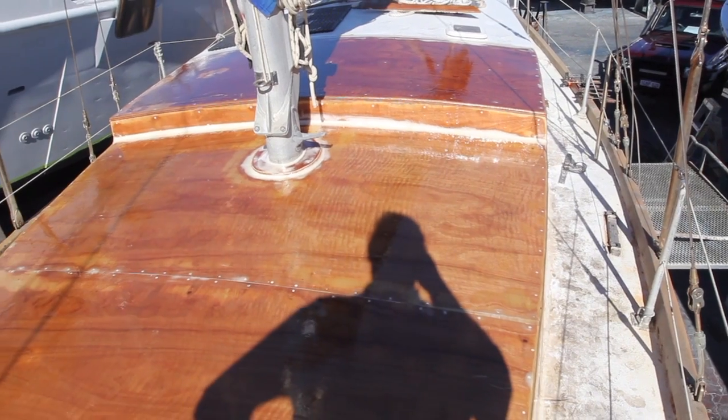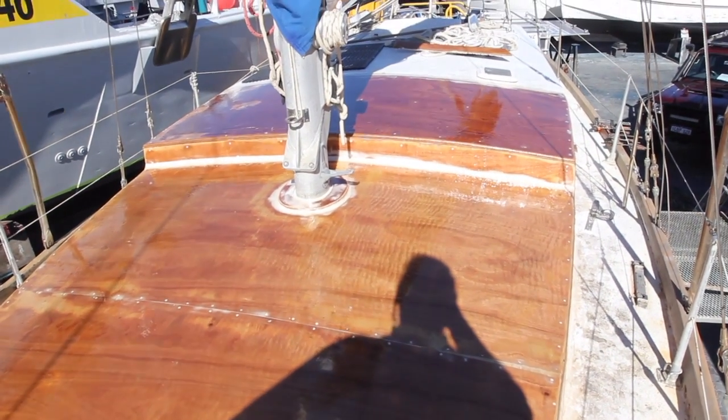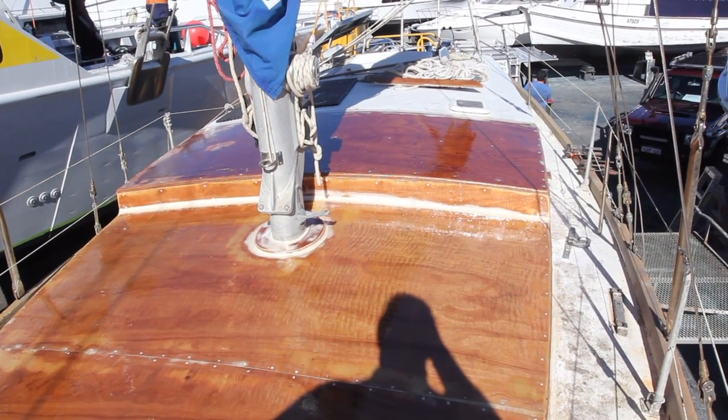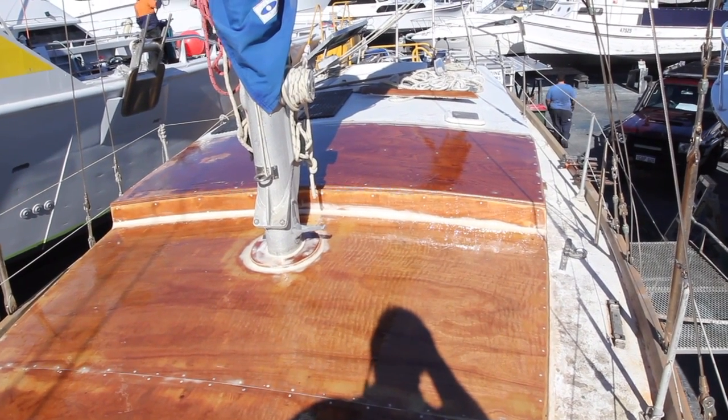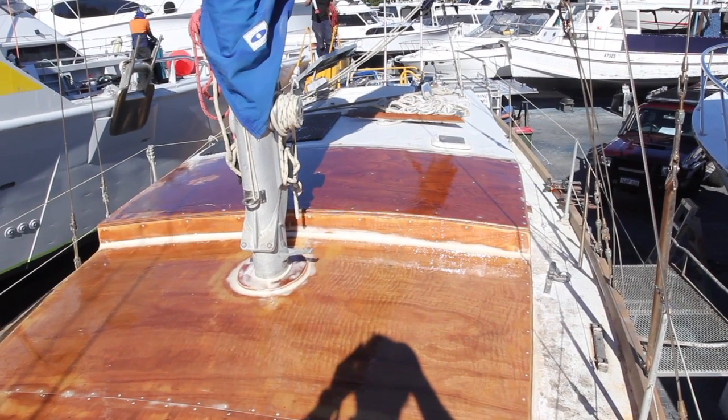So we're getting there. Tomorrow or the next day I'll probably be sanding this, and then undercoat. And then start on the hull doing all the bits and pieces, repairs and painting and et cetera. Ready for going back in the water, which will still be about two weeks. So stay tuned.